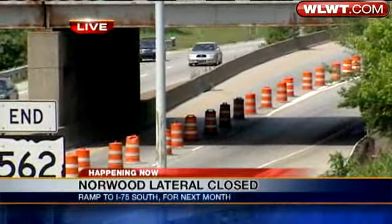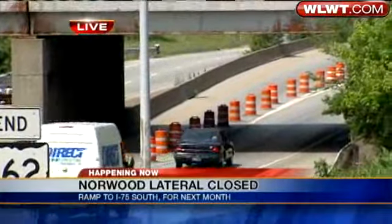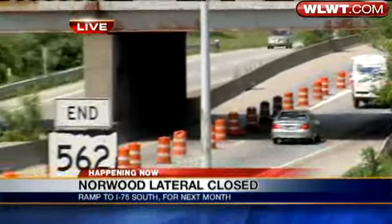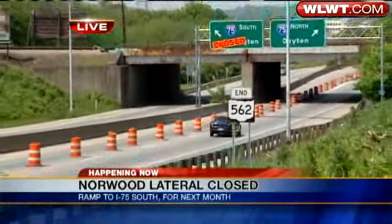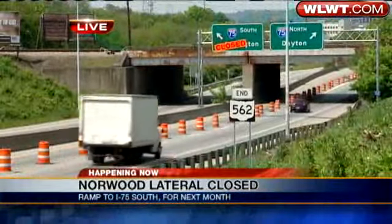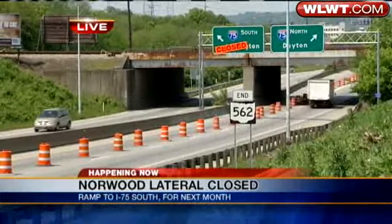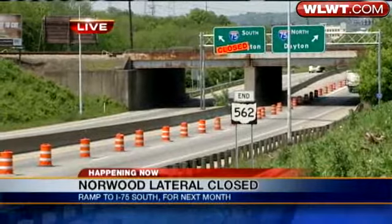Basically, crews will be repaving and fixing the ramp. ODOT officials tell me the ramp was in bad shape. To get around this mess, if you're headed westbound, take 75 North, and once you're on 75 North, take the Paddock Road exit. That will get you back onto 75 South, or you could just head east on the lateral and take 71 into the city.